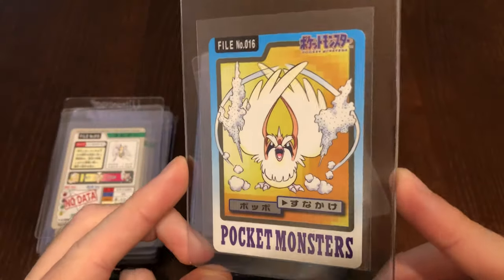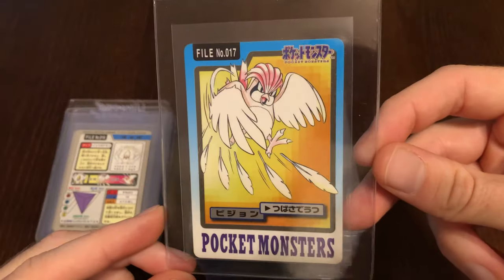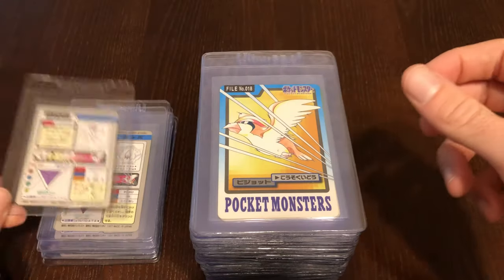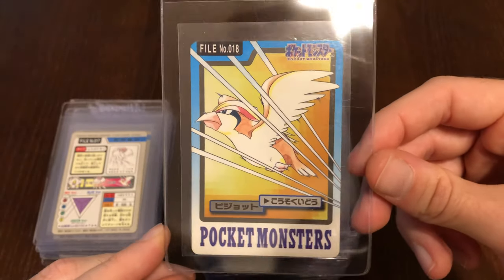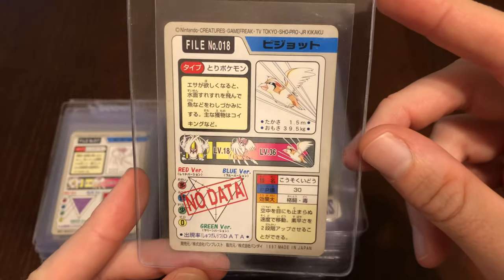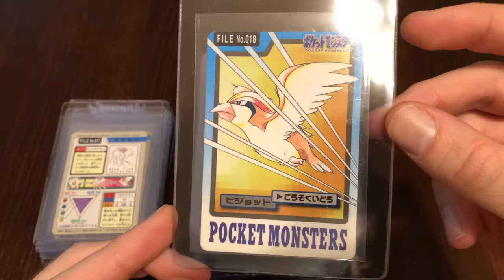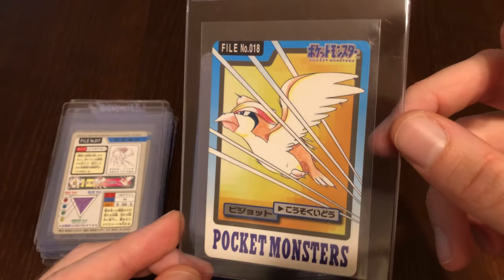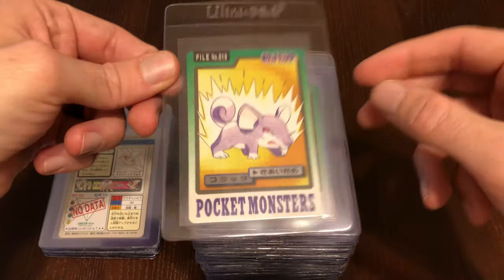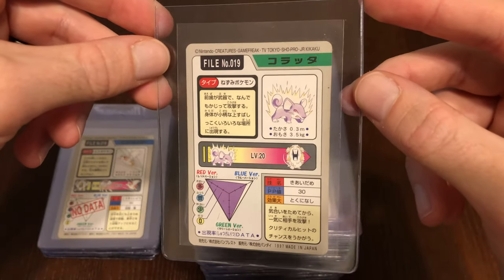We have Pidgey, probably trying to use Gust the best way it can. Pidgeotto — I always loved Pidgeotto and Pidgeot. Now this one is one of the more lackluster artworks for Pidgeot. I mean, you can't really tell that this is a full-blown Pidgeot. Pidgeotto and Pidgeot were always kind of hard to tell apart early on. I think it was because Ash always had Pidgeotto for the longest time. Pidgeot didn't get as much love.